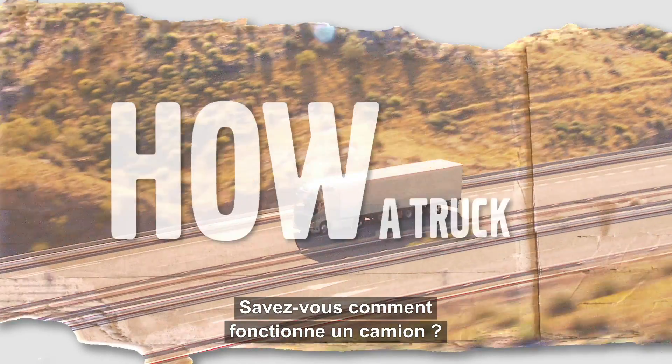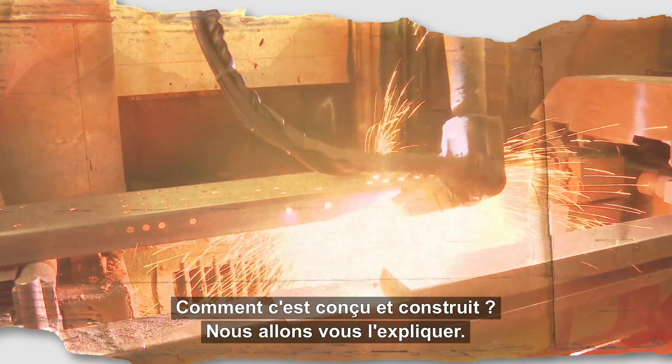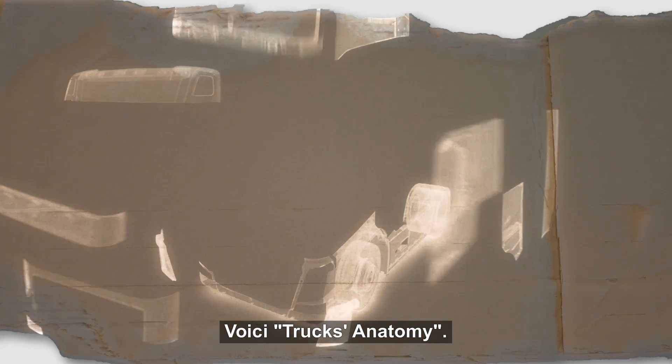Have you ever wondered how a truck really works? How it's built, how it's developed? Let us show you. This is Trucks Anatomy.